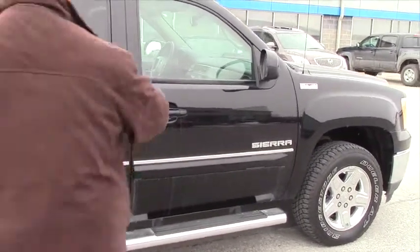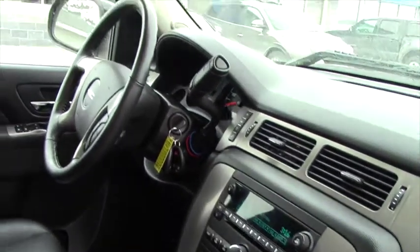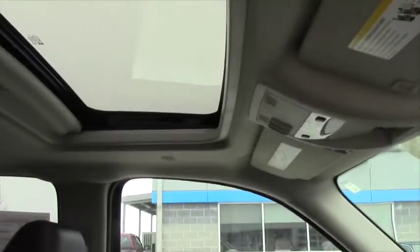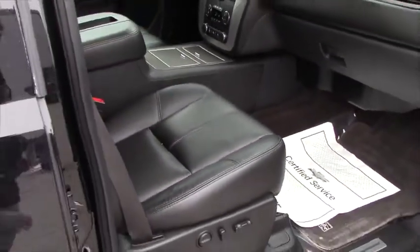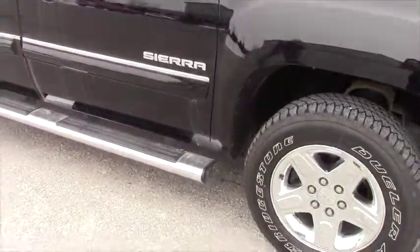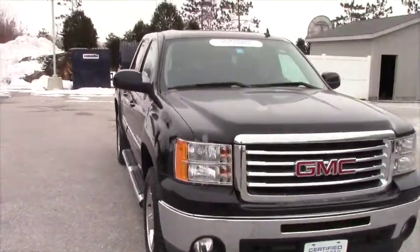This vehicle does have the SLT interior, which has the full leather interior. The seats are heated, and the power seats are 10-way power adjustable. The accelerator and brake pedals are also power adjustable. It has dual zone air conditioning, the Z71 on/off road package, and it is set up with a towing package — so it has the heavy duty engine and transmission cooling lines. It's a Bose stereo, with fog lights and a remote car starter.